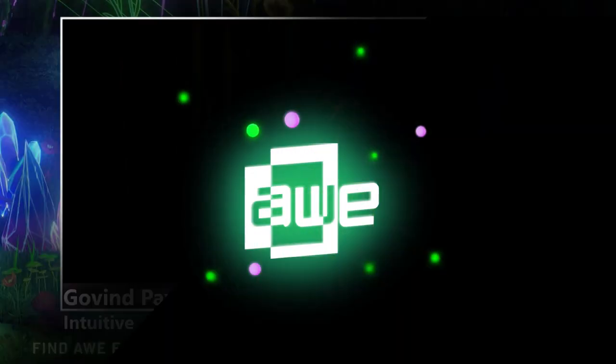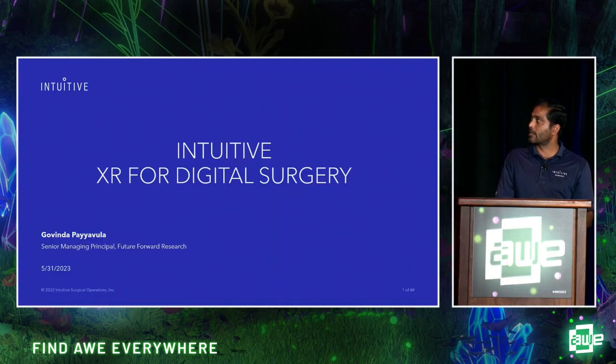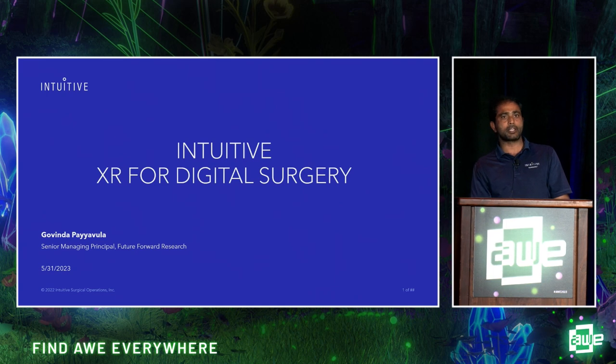Hi everyone, can you hear me? Thanks for coming. AWE is a great conference — I've been attending for almost seven years. I'm happy to announce that Intuitive Surgical, the company I work for, is one of the sponsors of this conference. Thanks AWE for giving me this opportunity. Today's presentation is on Intuitive XR for digital surgery.